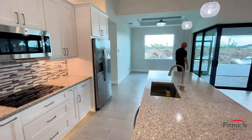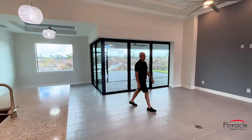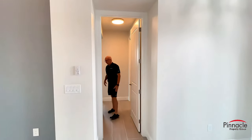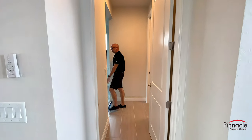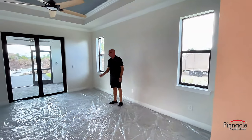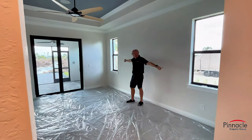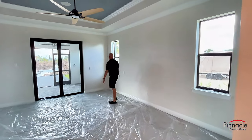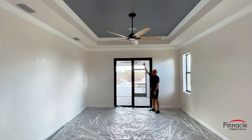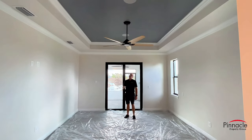For the sliding glass doors going out into the lanai we have the 90-degree corner. Going into the master — a feature I like to point out is you can't see into the master when you first walk in. We have this beautiful upgraded plush carpet, just installed a couple days ago. We have two single hung windows on either side and our standard sliding glass door that goes out to the exterior. We also have crown inside the master, and a tray with crown and a beautiful accent color above.